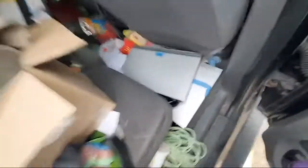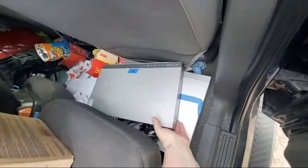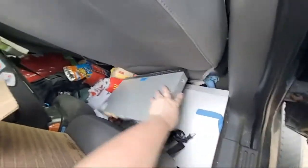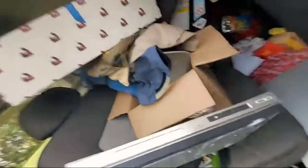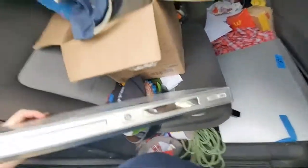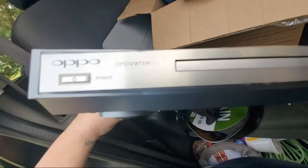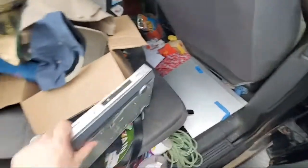The last two things I got real quick and I'll finish up. I got this — I think it's a Blu-ray player. I looked up the model and they sell for like 70 dollars and I paid 10.